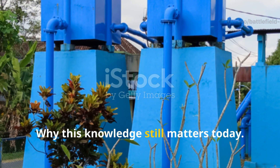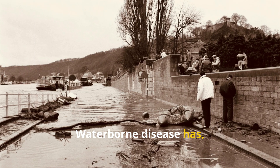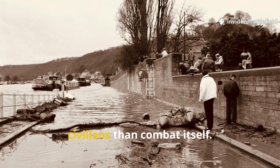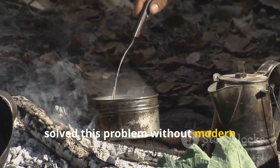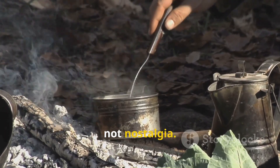Why this knowledge still matters today. Waterborne disease has historically killed more soldiers and civilians than combat itself. Understanding how earlier generations solved this problem without modern conveniences gives you resilience, not nostalgia.